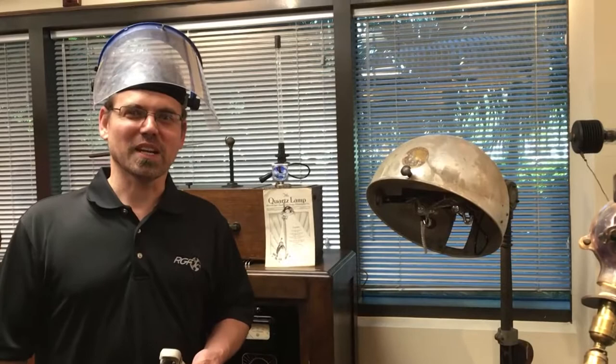Hi, I'm Jeff Bihari, Curator of RGF's Electromechanical Museum. Today we're moving away from electrical history and straight into early UV history.